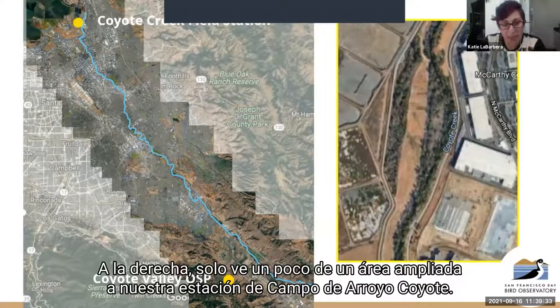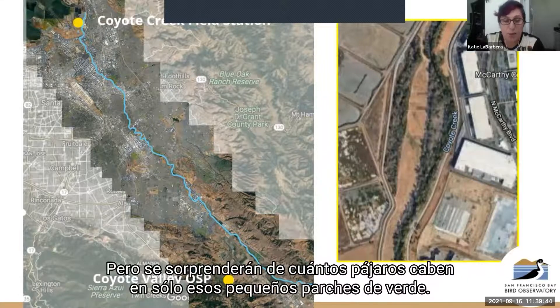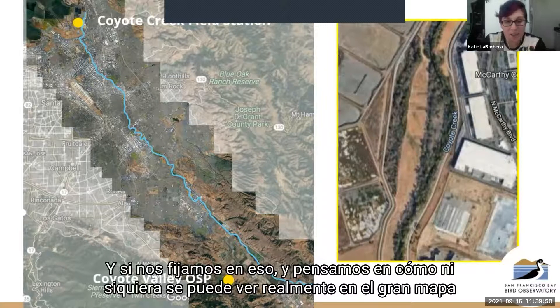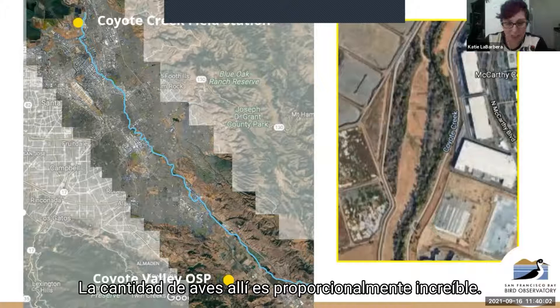On the right you see a zoomed-in area of our Coyote Creek Field Station. It looks pretty small — those two little strips of green and a little strip of grass in the middle. You would be amazed how many birds fit in just those little patches of green. And if you look at that and think about how you can't even really see it on the big map, then look down where Coyote Valley Open Space Preserve is and you can see those patches of green — the amount of birds in there is just proportionally really amazing.